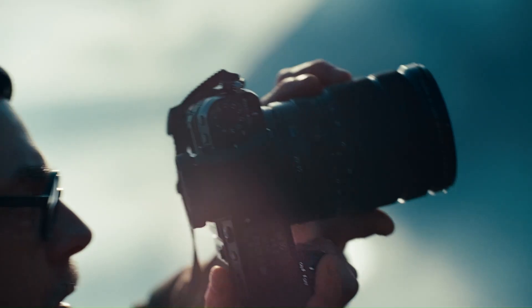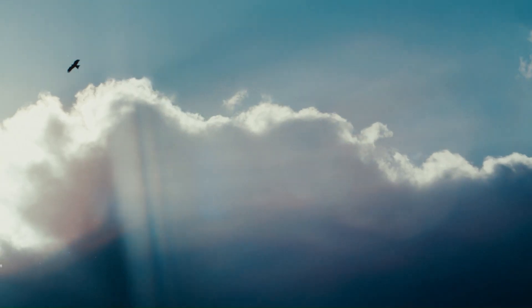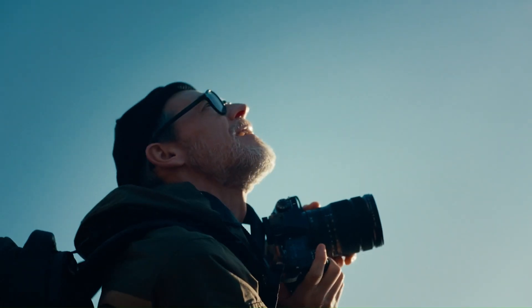Additionally, the improved in-body image stabilization (IBIS) system minimizes camera shake, enabling handheld shooting for both video and stills.